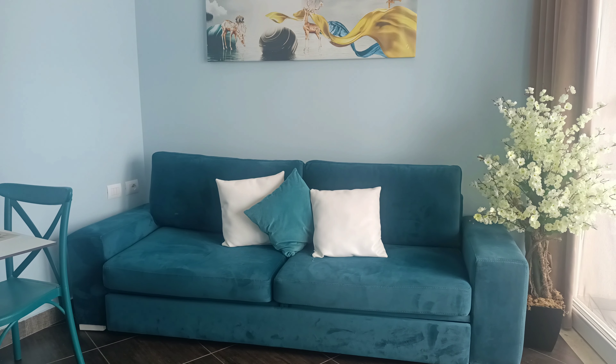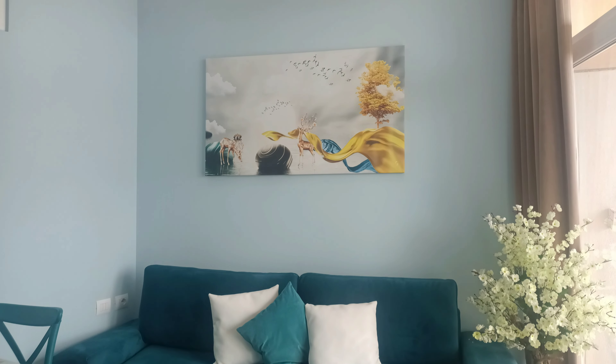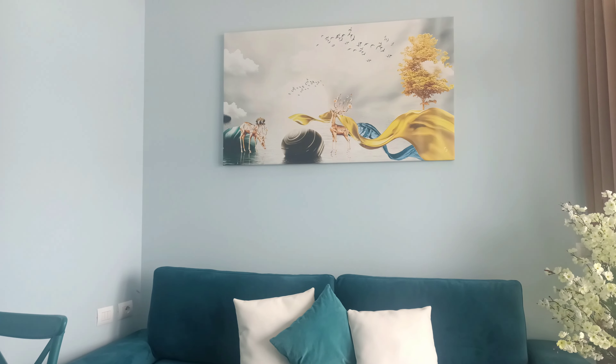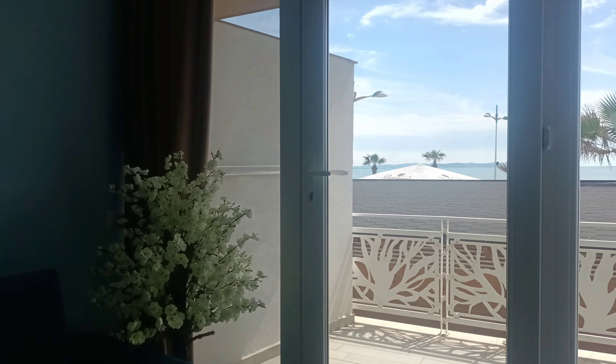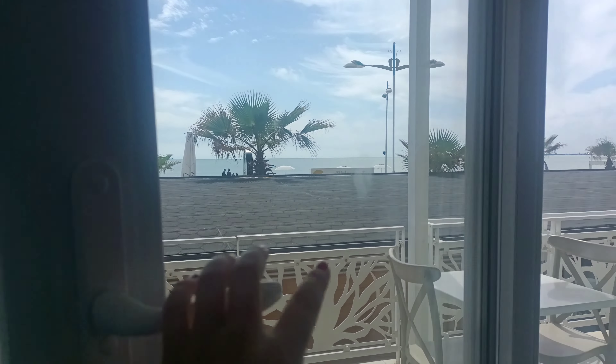The couch — now this couch folds out, there is a sofa bed underneath it. Are you ready for the best part of this apartment? Look at this.